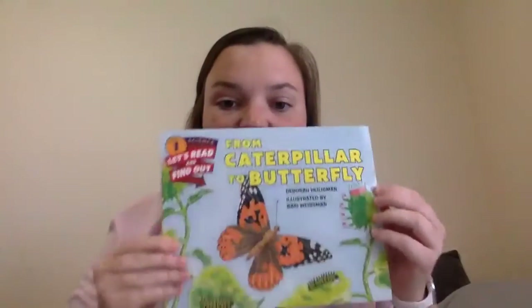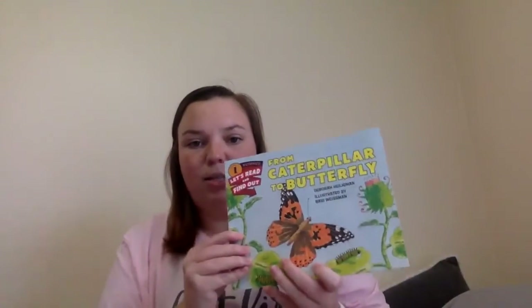Hi friends! It's Miss Meg. So we have a new theme this week. Our theme is going to be bugs. We're gonna talk a lot about butterflies and how they go from caterpillars to butterflies. And that is the name of our first book: From Caterpillar to Butterfly.